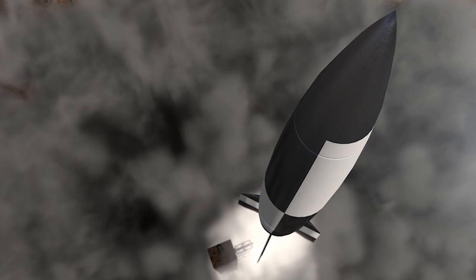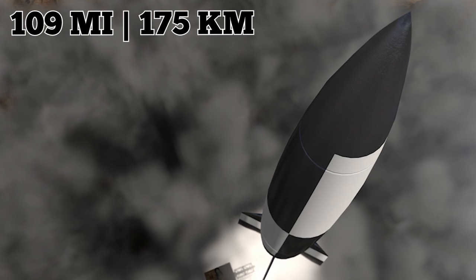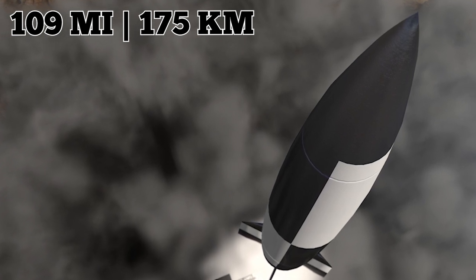On June 20, 1944, a V-2 rocket reached an altitude of 109 miles, making it the first rocket to ever enter space.